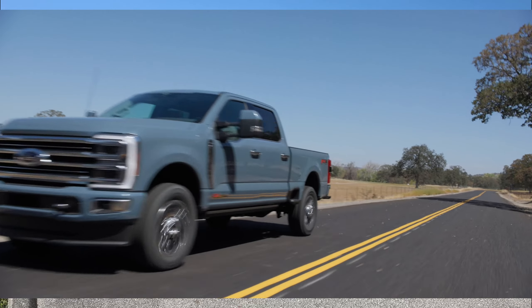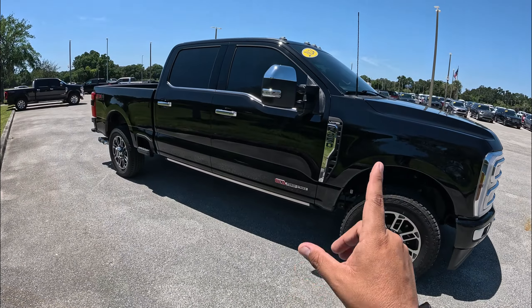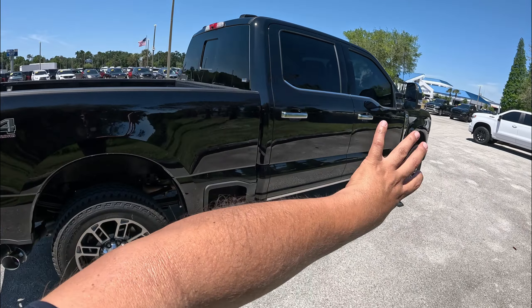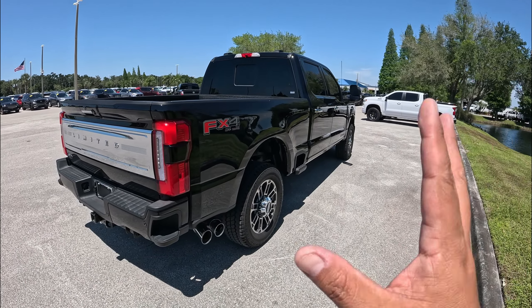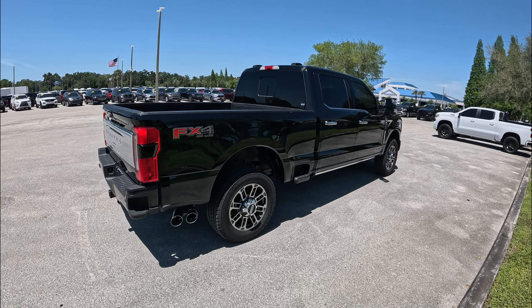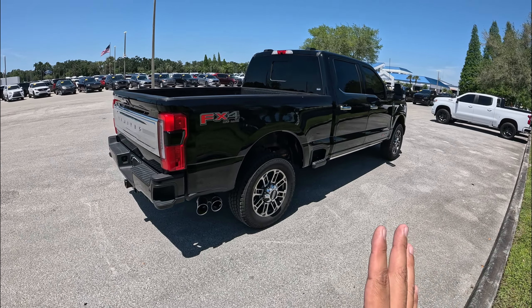This is basically the crème de la crème of Super Duties. This one comes with almost every toy you can get. It's finished in agate black with the Admiral Blue interior, which is the specialty of this Limited truck. It's a crew cab with the 6.75-foot bed — basically the only way you can get this Limited model.